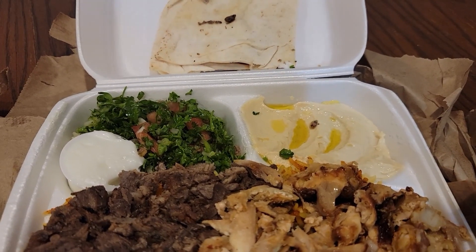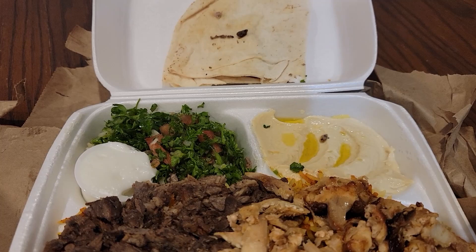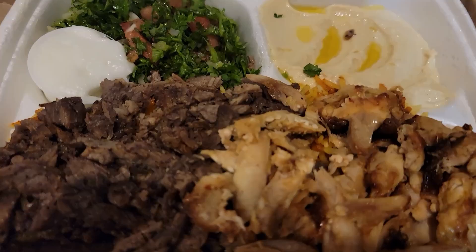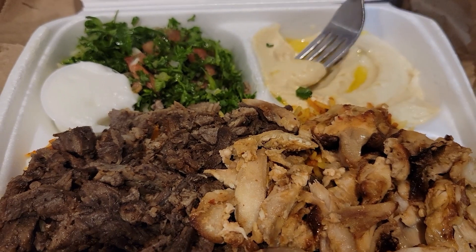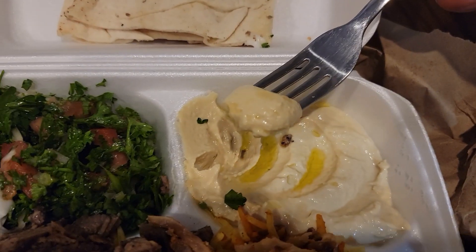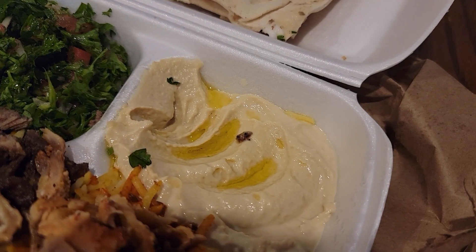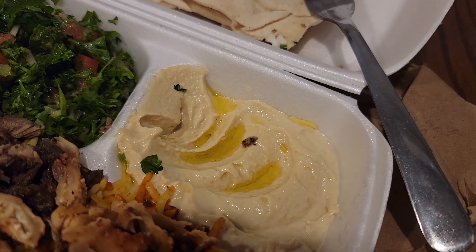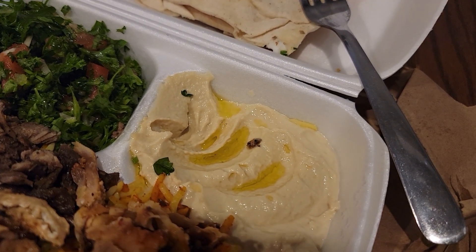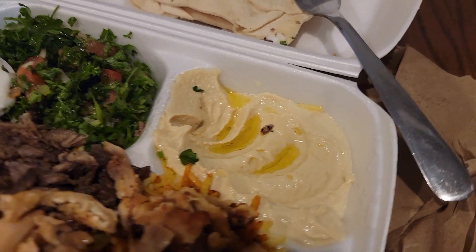Nope, still don't like tabbouleh. Apparently as a garnish it shouldn't be a full salad — it should be on the side, not a main feature. Now the hummus — the hummus is really good. If you like plain chickpea hummus, you'll like it. Very good.